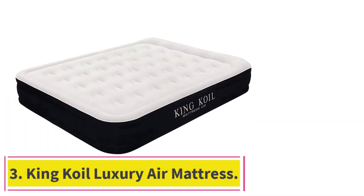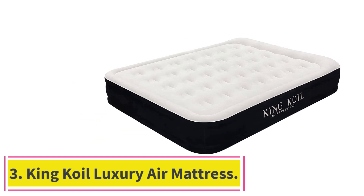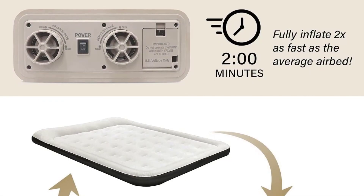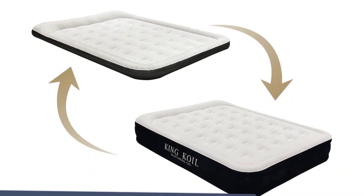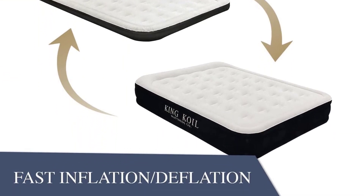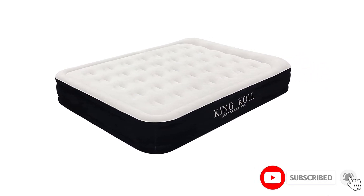Number 3: the King Coil Luxury Air Mattress. If you're on the taller side, sleeping on an air mattress usually means your feet dangle over the edge. But this pick from King Coil is available in a California king size, providing that much-needed extra length so your entire body can feel evenly supported at night.